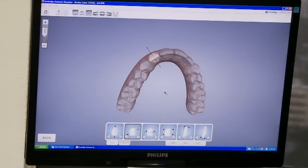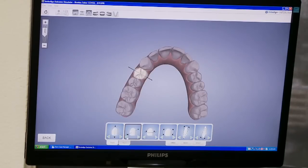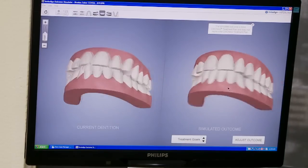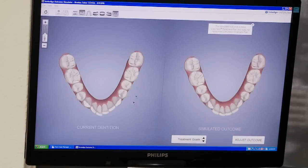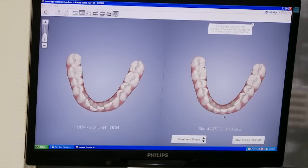This is what's called the outcome simulator, which means that off of the scan, we can immediately start setting up the teeth. For some patients, it's helpful to know what the options are — we want to straighten their teeth and address bite issues, but sometimes there are different options. It gives a lot more clarity and helps the consultation process so they understand what those options are and what everything will look like in the end, before we even start the treatment.